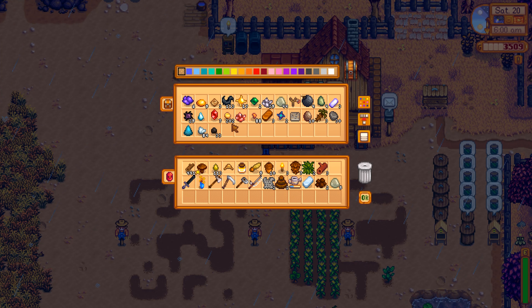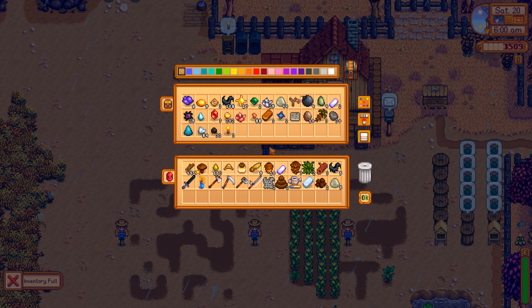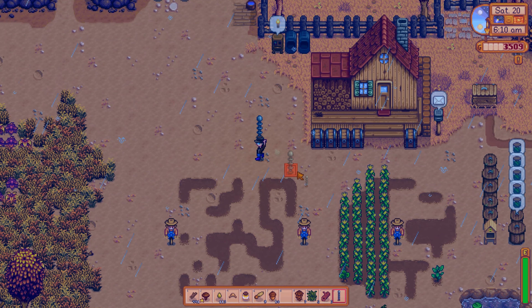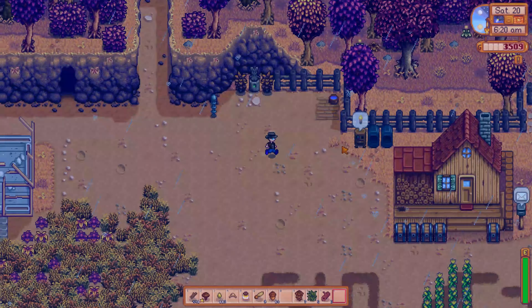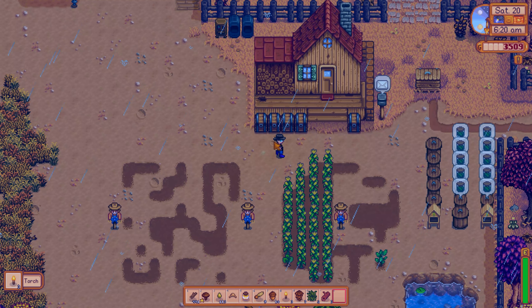We can make it right now! We have bat wings, we have everything necessary. So grab four, five, and one of these — get rid of this, start to craft, and make a lightning rod! There you go. It is actually lightning right now so I can just place this guy over here.